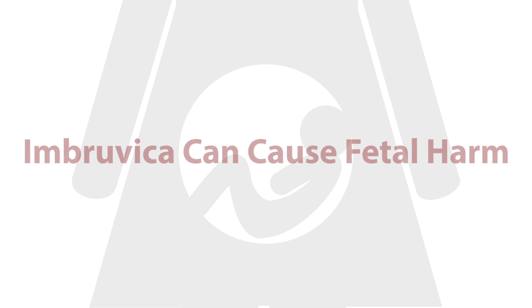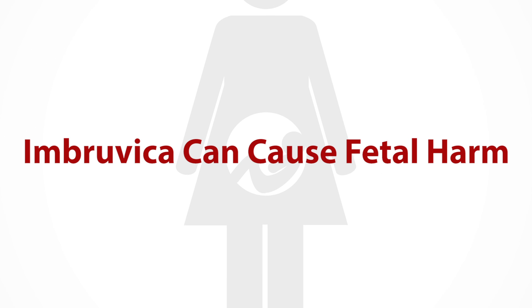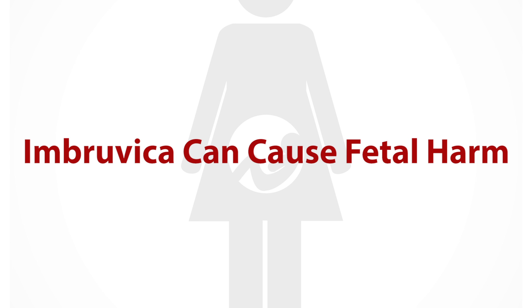Imbruvica can cause fetal harm, so it is important not to be pregnant or become pregnant while taking Imbruvica. It may also get into breast milk, so breastfeeding is not recommended.